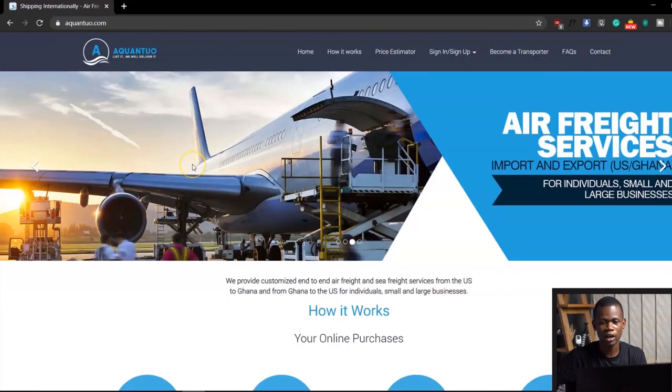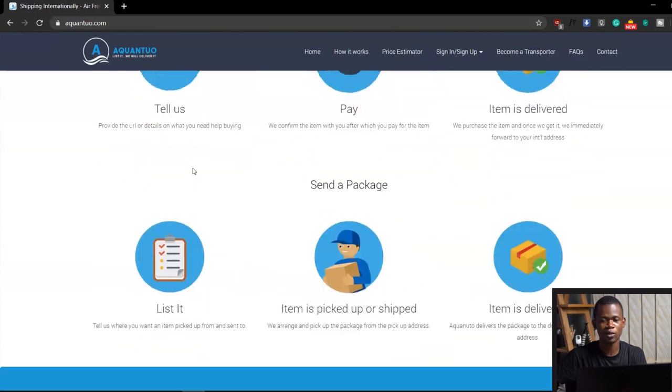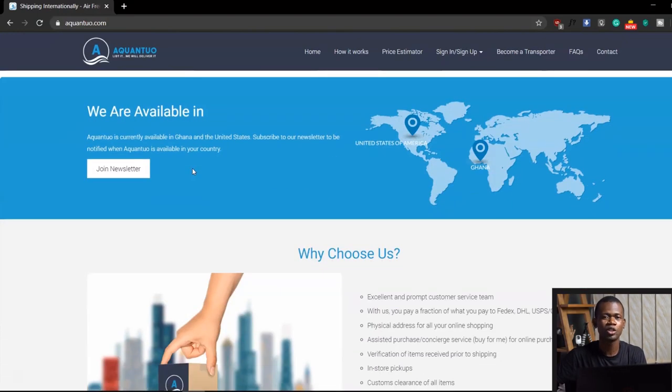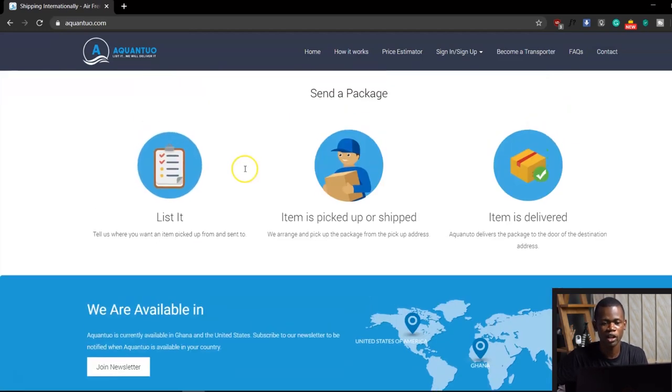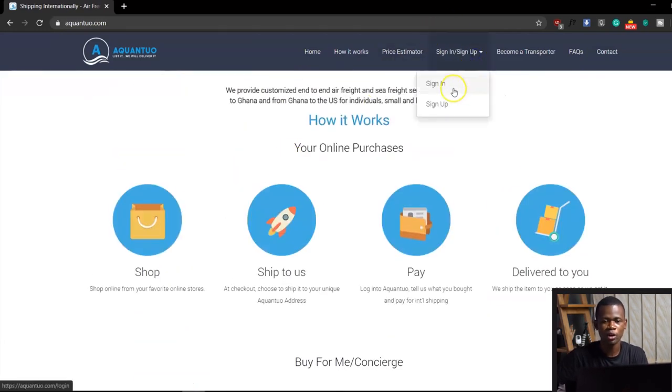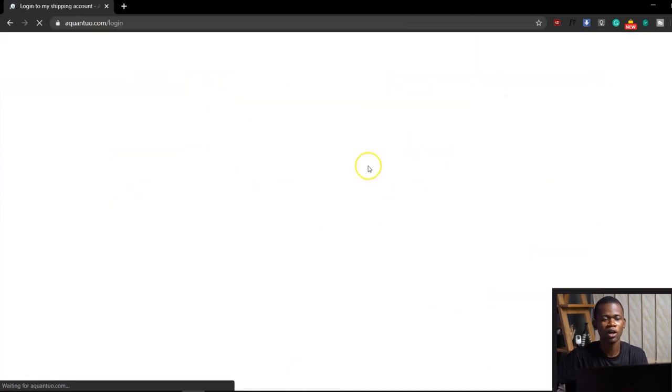I actually have an account with them because I've had them deliver something to me, which took about two weeks to arrive, and it was a very smooth process. Let me go ahead and log into my account and take a look at how it works.